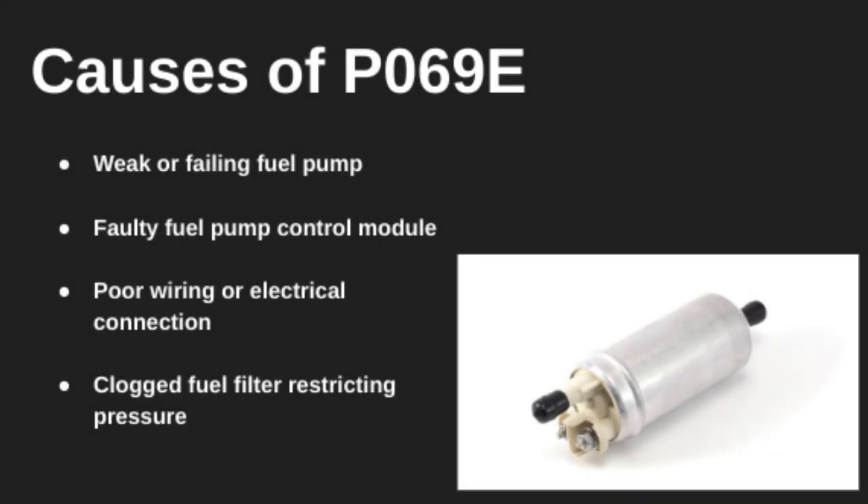Some of the most common causes include a weak or failing fuel pump, a faulty control module, or bad wiring connections that are disrupting communication. A clogged fuel filter can also cause fuel pressure to drop, triggering this code.